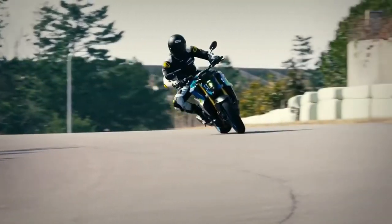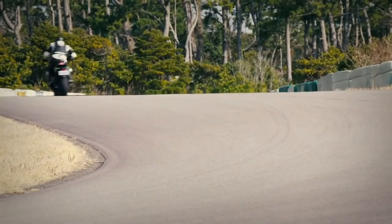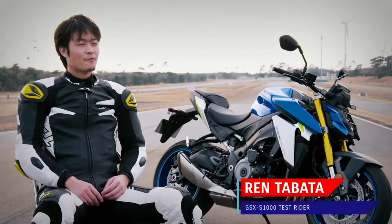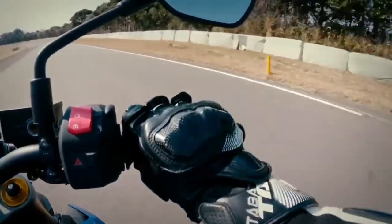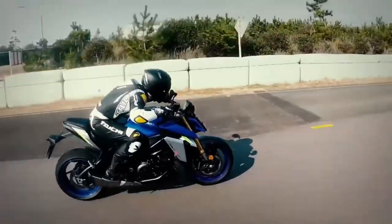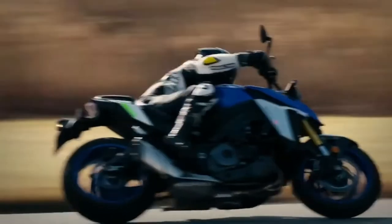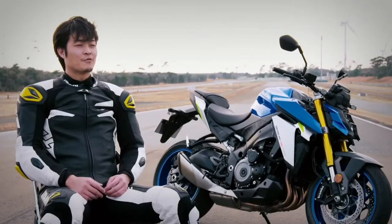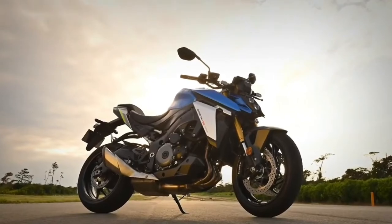Ren Tabata was one of the leading test riders involved in the GSX-S1000 project. While the new GSX-S1000 delivers a broader, flatter torque curve than its predecessor, we also paid keen attention to delivering exciting acceleration in the mid to high rev range. The lively low to mid-range torque and engine performance allows the rider to run one gear higher than on the previous model, making for a much more pleasant riding experience.